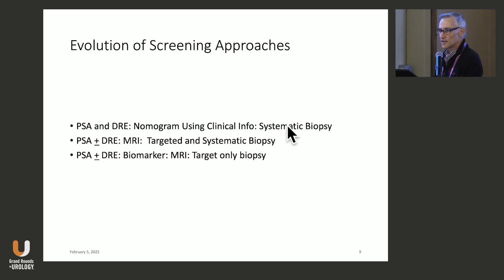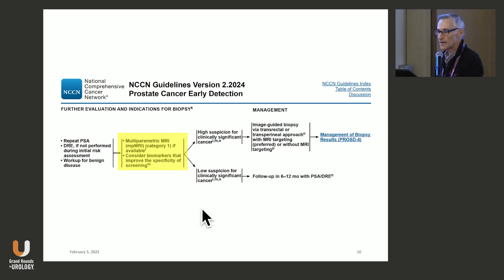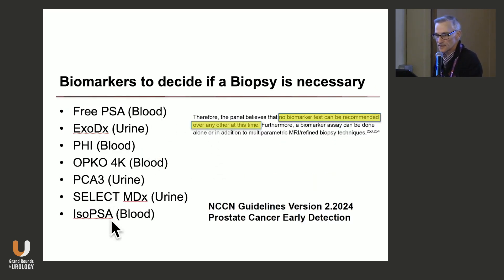We've talked about going from systematic biopsy to a combination of targeted and systematic. The biggest point of improving what we do with screening is this: PSA followed by a biomarker, followed by a contingent MRI or some form of imaging, and then a target-only biopsy. I derived that by looking at comments in the NCCN guidelines, which list these biomarkers as appropriate to help decide if a biopsy is necessary.